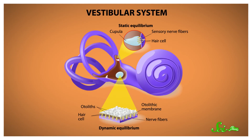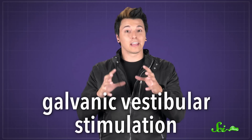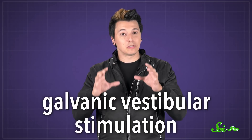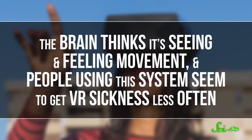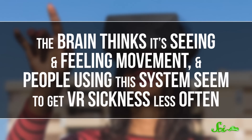Normally, the vestibular system in your inner ear detects movement with fluid and sensitive hair cells, and sends that information through nerves to your brain. This technology, called galvanic vestibular stimulation, uses small electrodes on a person's head to send tiny electrical pulses and stimulate those same nerves whenever they move in the virtual world. And these pulses seem to do the trick — the brain thinks it's seeing and feeling movement, and people using this system seem to get VR sickness less often.